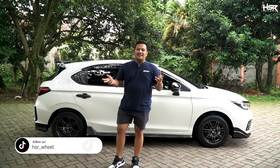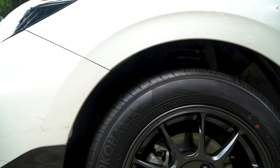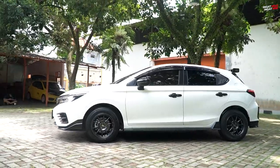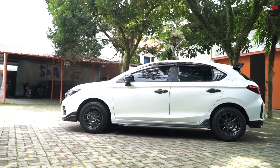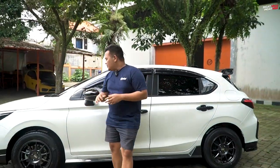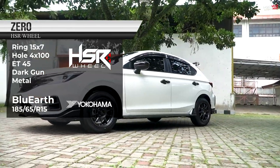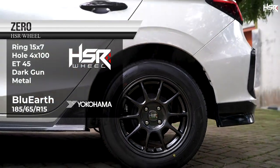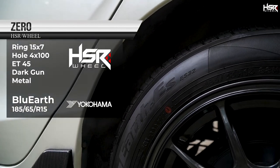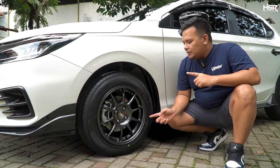Gimana teman-teman? Gue masih punya satu pilihan lagi untuk ring 15. Selanjutnya untuk ring 15, kita sudah siapin ini adalah HSR Zero. HSR Zero kebetulan fitment-nya berada sendiri, dia merupakan salah satu line-up dari single PCD dari HSR Wheel. Modelnya sudah keren banget, gue paling suka sama model Zero ini.